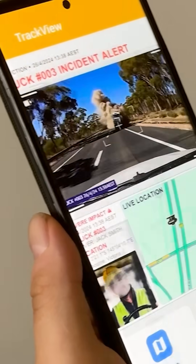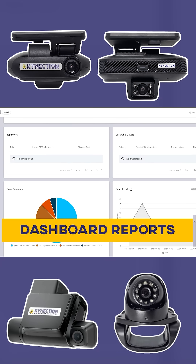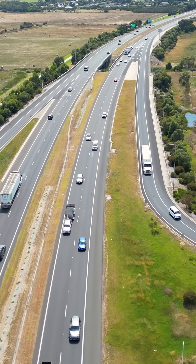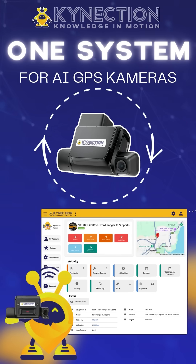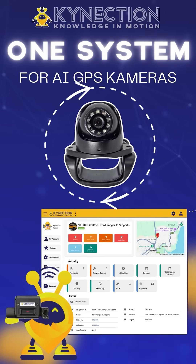With real-time incident alerts, AI-driven insights, and live reporting, Connection's AI cameras help businesses reduce risk, improve driver performance, and meet compliance requirements with ease. Smarter cameras for safer roads — upgrade your fleet today with Connection's AI GPS cameras.